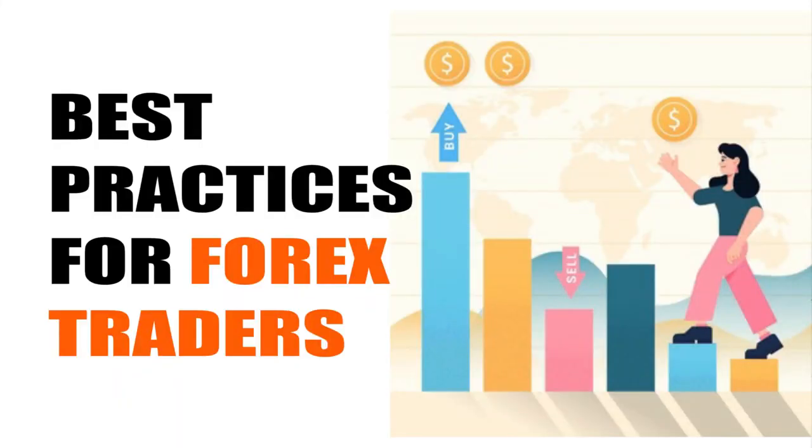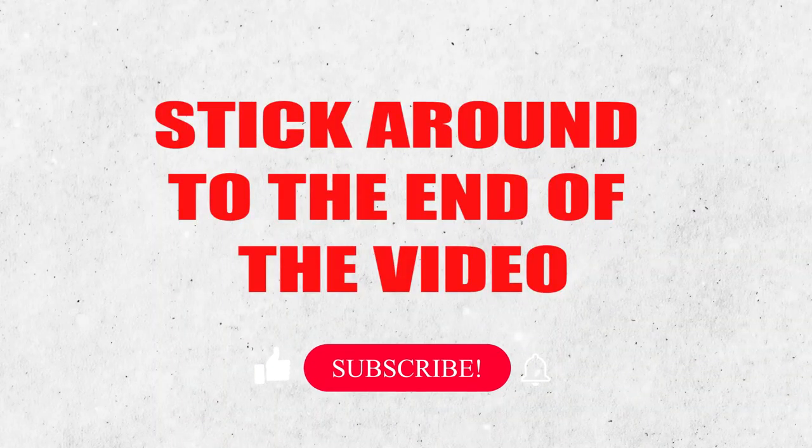Hey guys, in this video I'm going to be talking about the best practices for forex traders — what are the top six things that you should always do as a profitable forex trader, or at least if you want to become one. I'm going to be dropping six bullet points, things that you should always do whilst trading forex.